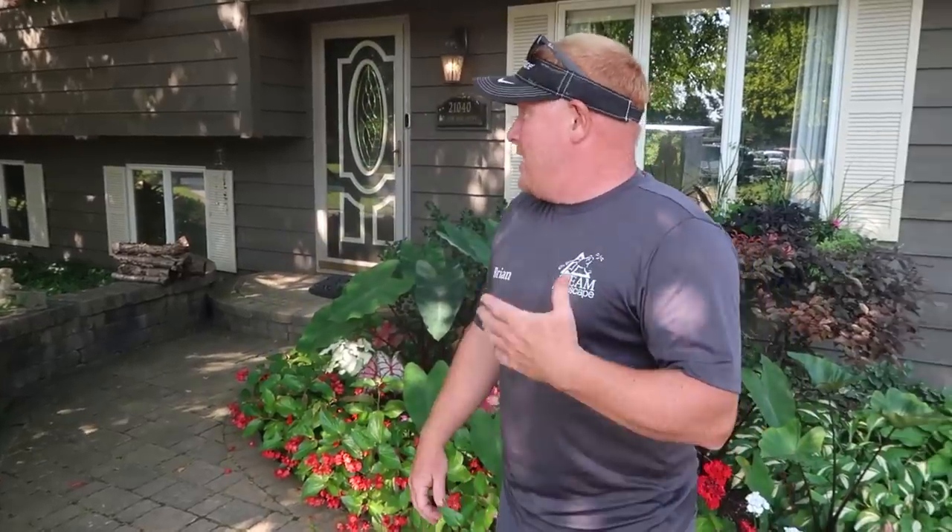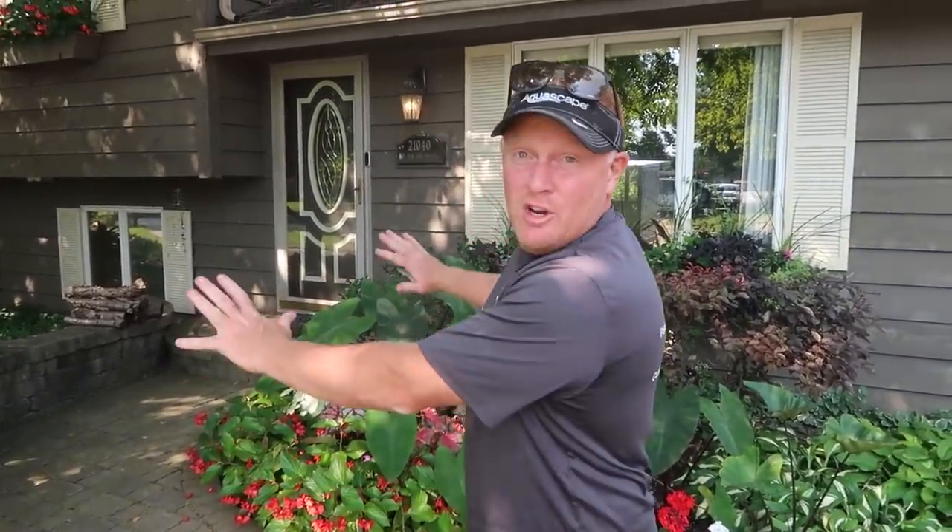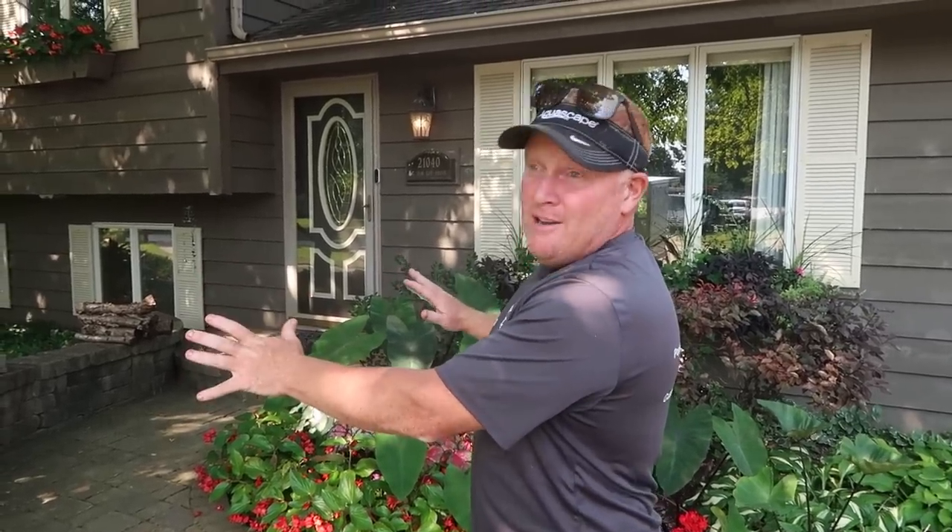I remember coming on this consultation almost a year and a half ago, thinking yes, this person definitely wants a pond, because anybody that's this much into gardening is really, really in need of a water feature.